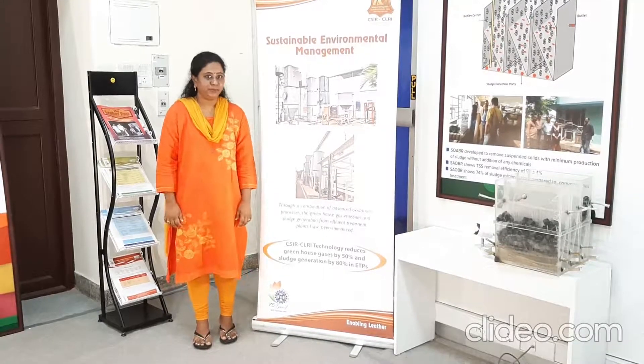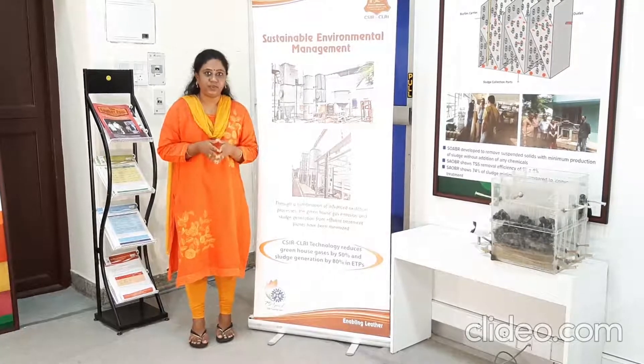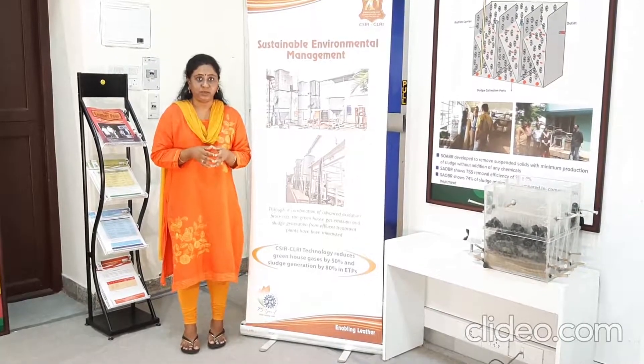Hi, I am Dr. Swannarita from CSIR-CLRI. I am here with you to provide the outline of the CLRI's based water treatment technologies. Our technology named FICO is a micro immobilized technology and ENICO is an enzyme immobilized technology.